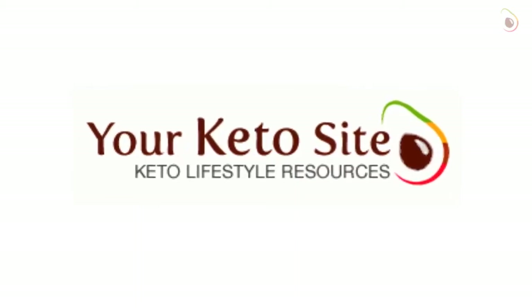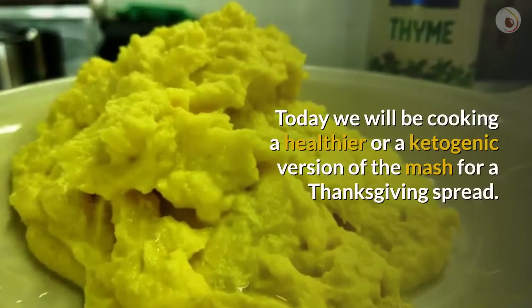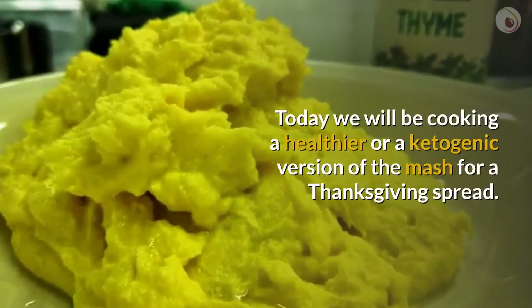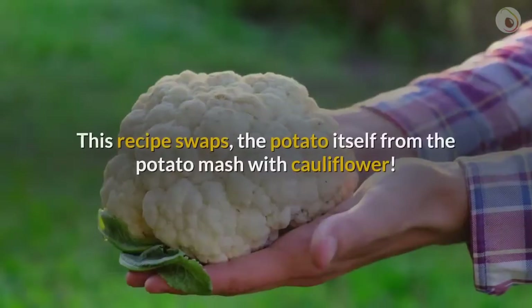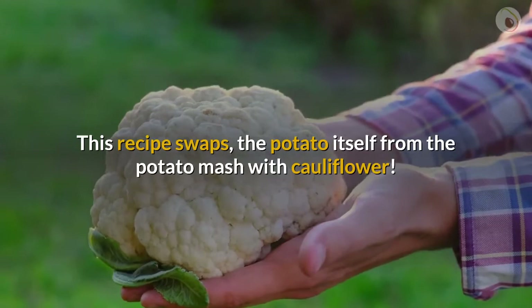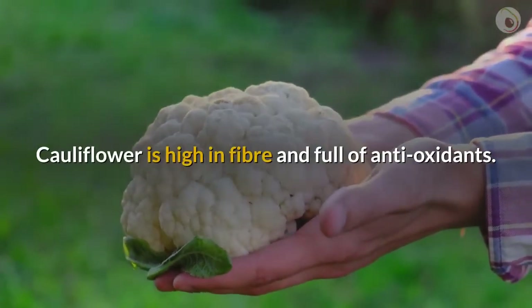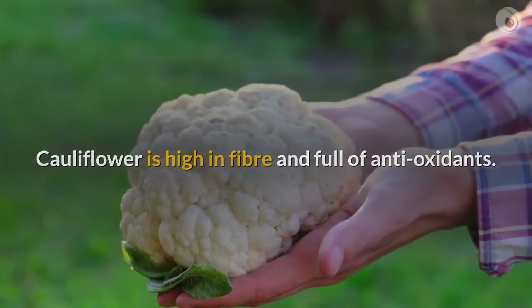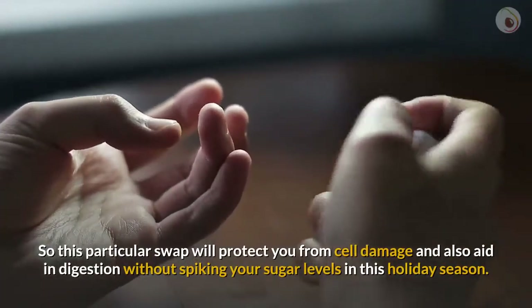Welcome to ketogenic recipes from your keto site.com. Today we will be cooking a healthier, ketogenic version of the mash for a Thanksgiving spread. This recipe swaps the potato in potato mash with cauliflower. Cauliflower is high in fiber and full of antioxidants, so this particular swap will protect you from cell damage and also aid in digestion.